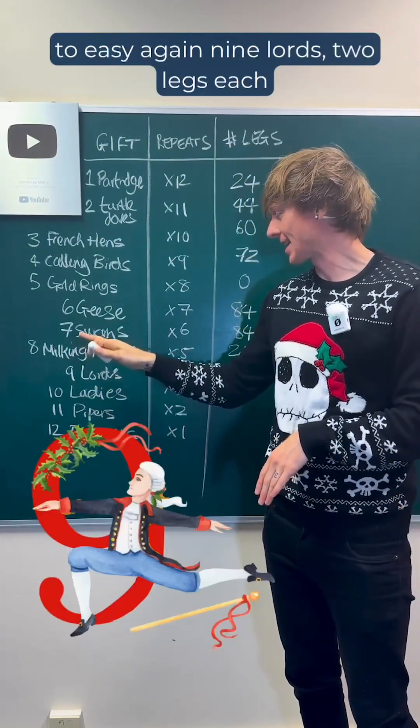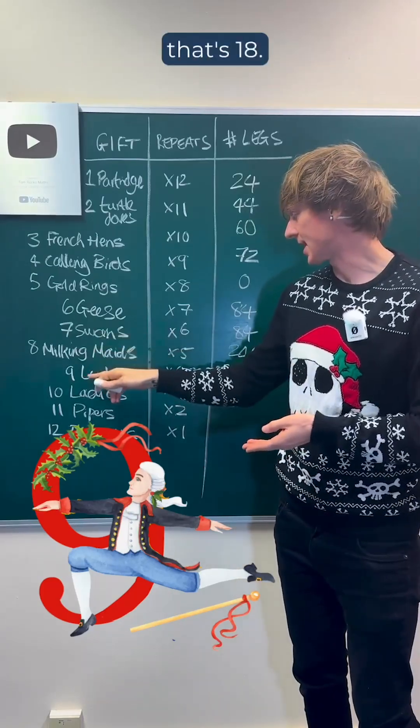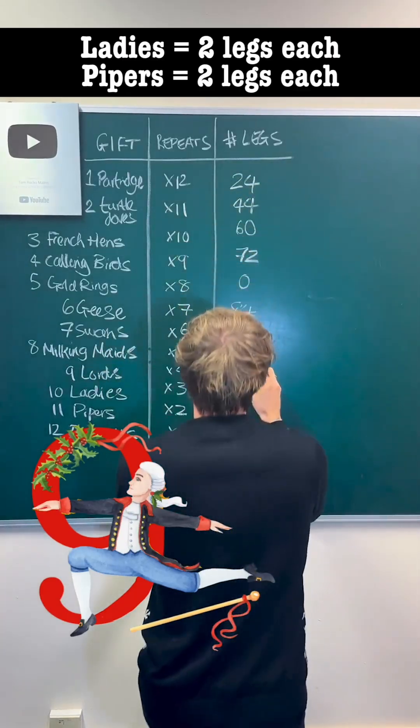Back to easy again. Nine lords, two legs each, that's 18. 18 times four is 72.